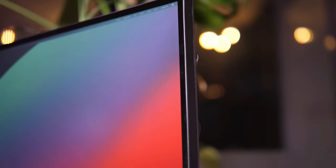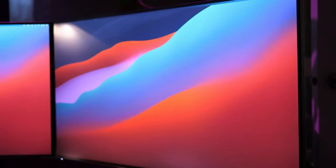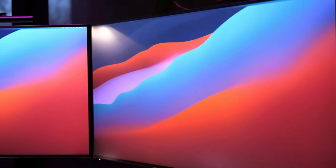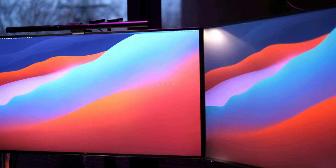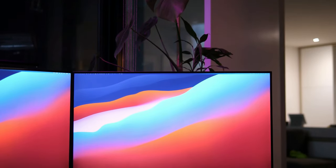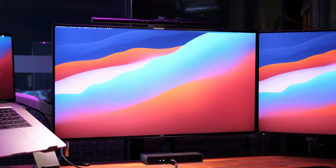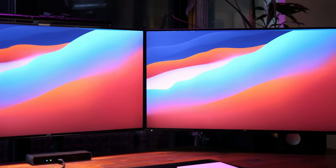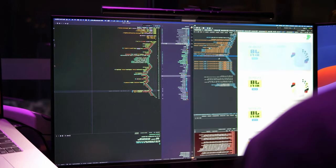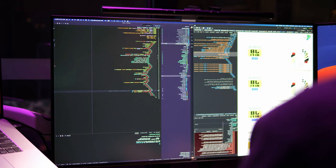The Dell UltraSharp U3219Q has a 31.5-inch IPS panel with a matte finish on top, which really helps eliminate glare. We're looking at a maximum resolution of 3840 by 2160 and a 16:9 aspect ratio. It tops out at a 60Hz refresh rate, which is more in line with a lot of other monitors in this collection — 60Hz isn't ideal for hardcore gamers but good enough for casual players. One of the best things about this display is that it has slim bezels that give it a premium look compared to monitors with thicker bezels.